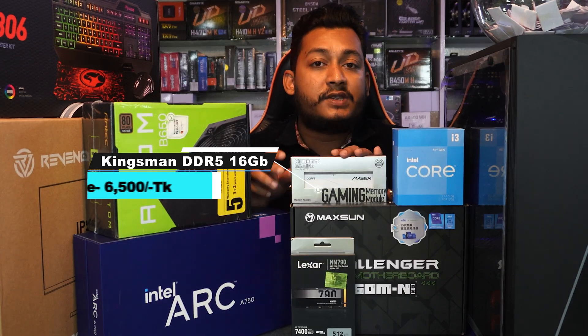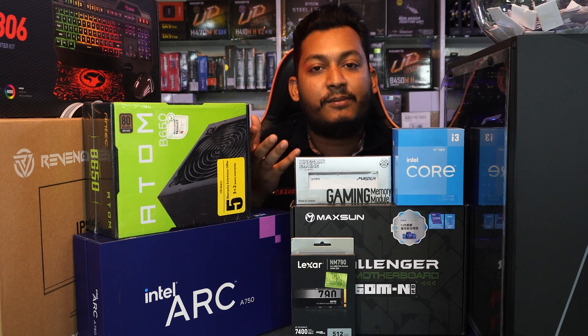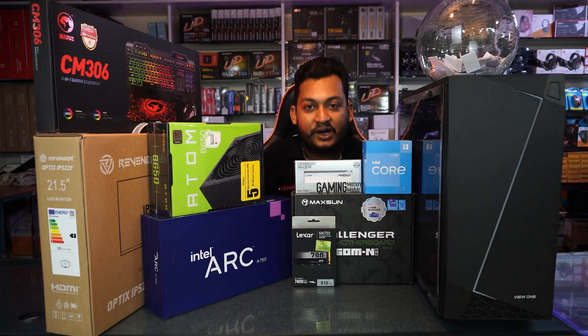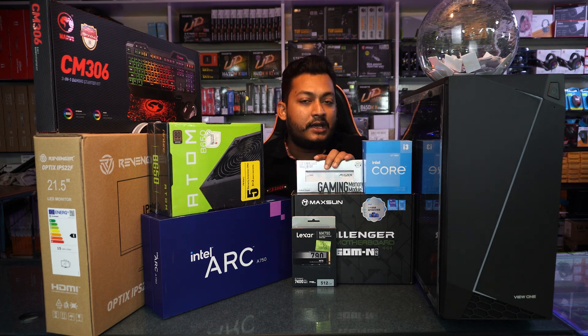The DDR5 RAM is priced at 6,500 — a 6000MHz DDR5 RAM, Kingspan brand. This RAM is a good system pick. Not all RAM options are being used here. We have a warranty — replacement warranty, lifetime warranty. You can replace it instantly. The price is 6,500 for 8GB, 6000MHz DDR5 RAM.